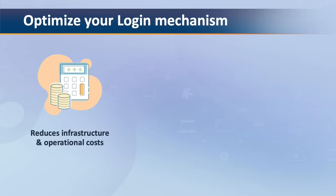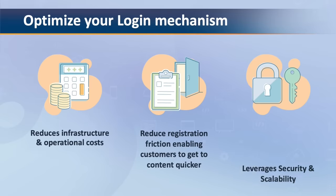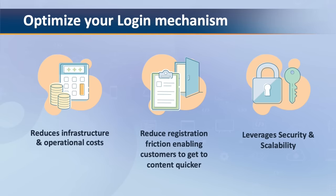Using the Login with Amazon SDK not only reduces infrastructure and operational costs, it also reduces registration friction enabling customers to get to content quicker, and it leverages security and scalability.